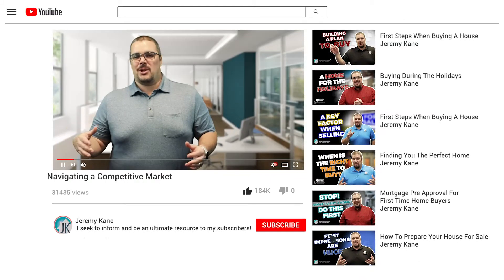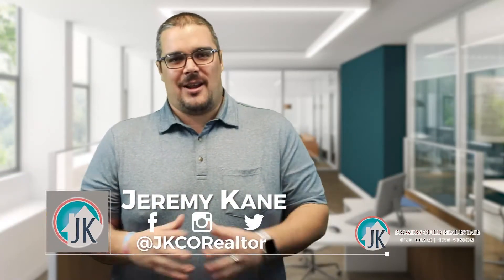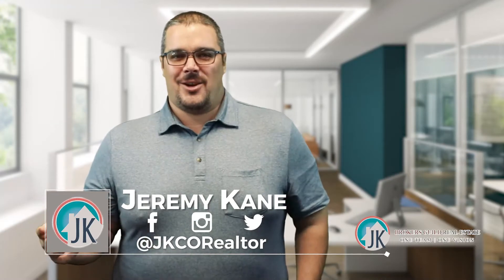Hey, thanks for checking me out today. As always, please like, subscribe, and comment below if you haven't done so before. I work very hard to answer all your comments and will forever be grateful for your engagement across social media channels of choice. Just click like, find me — I'm there at JKCO Realtor.